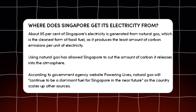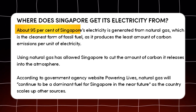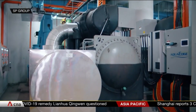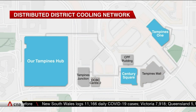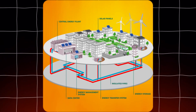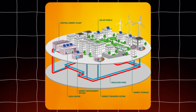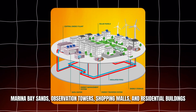This is especially the case in Singapore where the majority of the electricity is generated using natural gas. As energy usage is decreased in the city, it is lessening the emission of carbon and, at the same time, it makes buildings cool. Moreover, the district cooling system supplies some of the city's state landmarks such as Marina Bay Sands, observation towers, shopping malls, and residential buildings.